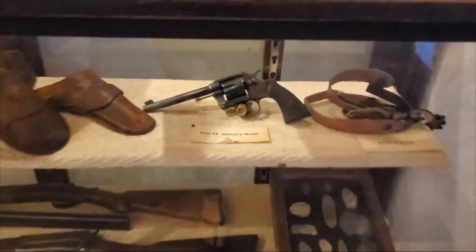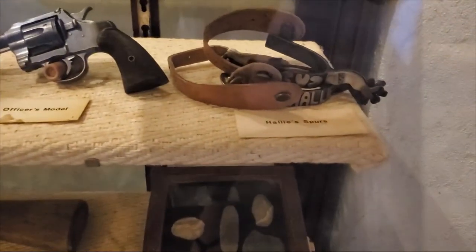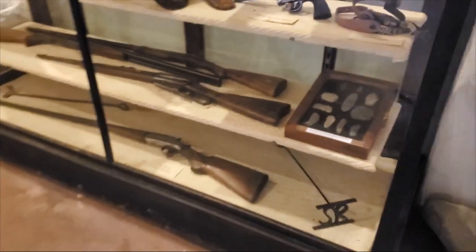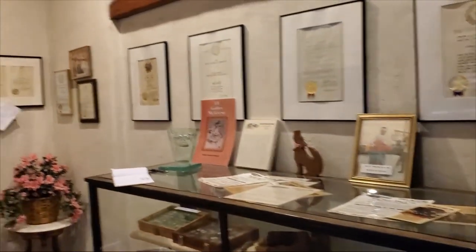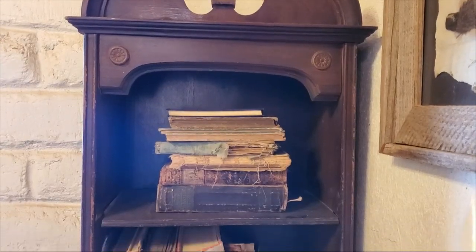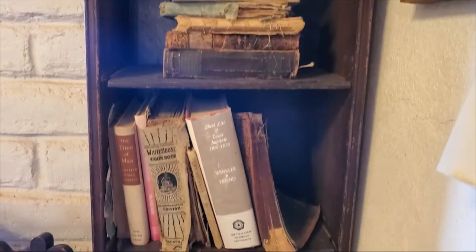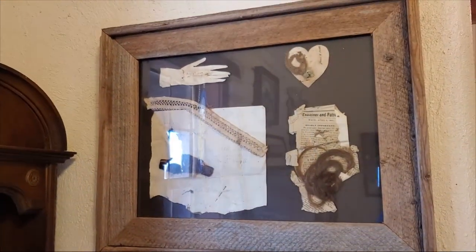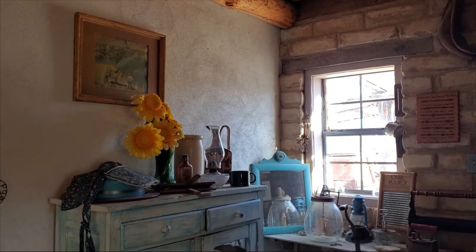You can learn about this amazing woman's life and her contributions to the area. The museum is free, though a donation is suggested. If you want to learn more about Hallie Stillwell, you can read her autobiography, 'I'll Gather My Geese.' I actually picked up a copy while we were here and I'm glad I did because it was a super interesting read.